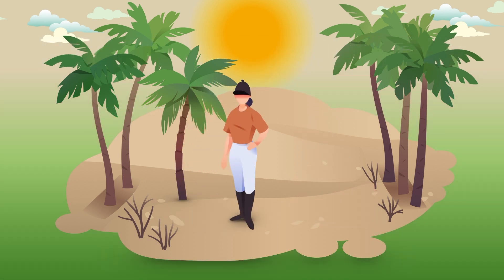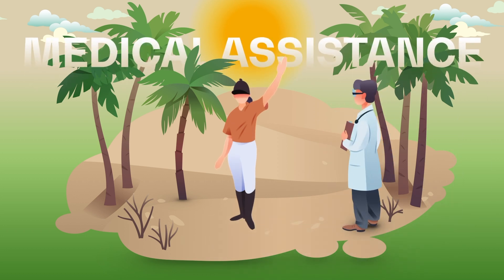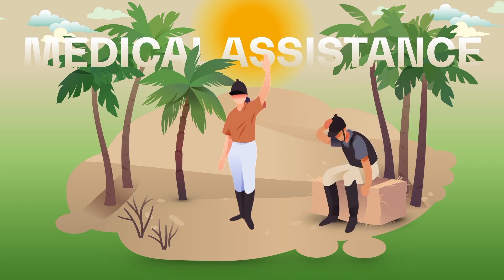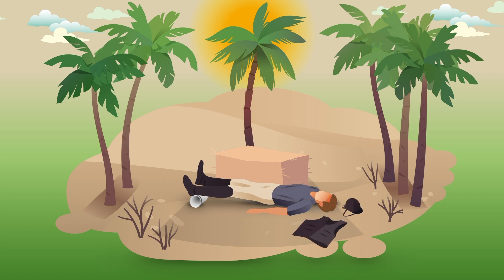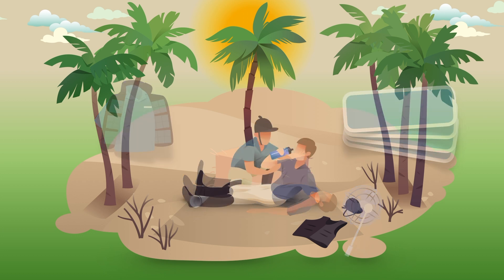If it happens to you, stay calm. Call for help and request medical assistance. If you see these signs on someone else, call for medical assistance and start this first aid procedure: bring the person to a cool area or in the shade if possible. Lay the person down and elevate their feet. Loosen their clothing and remove any unnecessary layers. Try to cool the person immediately with what's available — fan, ice vest, cold patches. Give water or isotonic fluids.